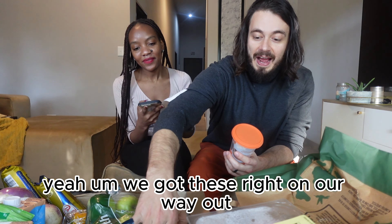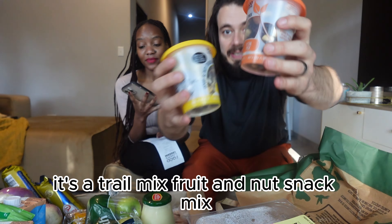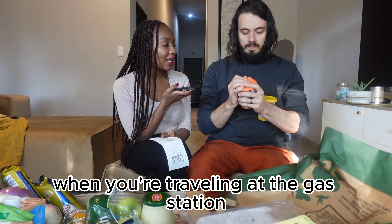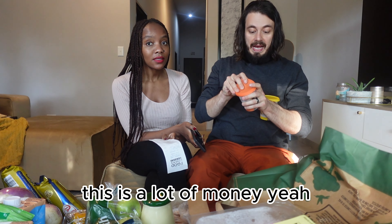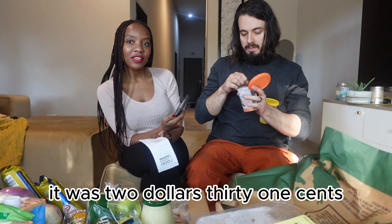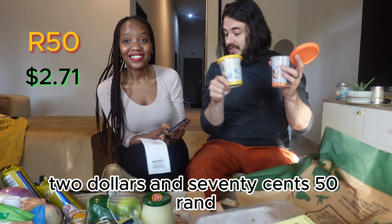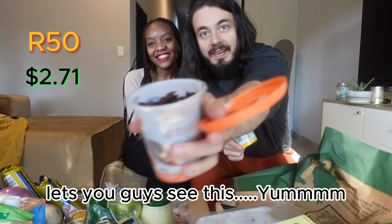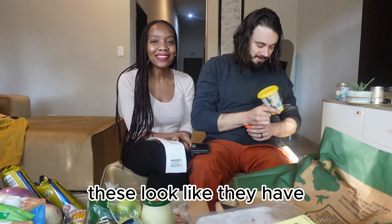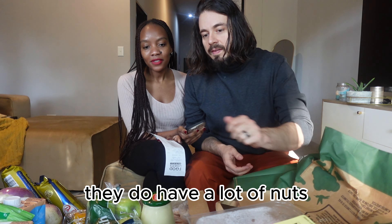We got these right on our way out — trail mix, fruit and nut snack mix. These are usually so expensive; if you get this at the gas station when you're traveling, it's a lot of money, and in the States too it's like an expensive snack. But these two were 50 Rands, which is $2.31 for both. They have a lot of raisins on top but at the bottom they have a lot of nuts.